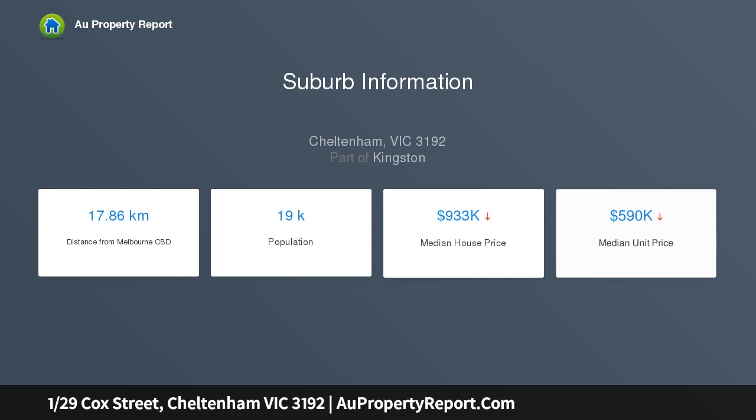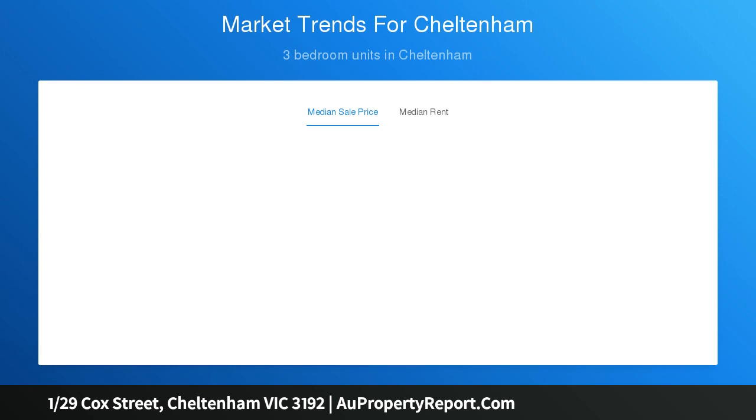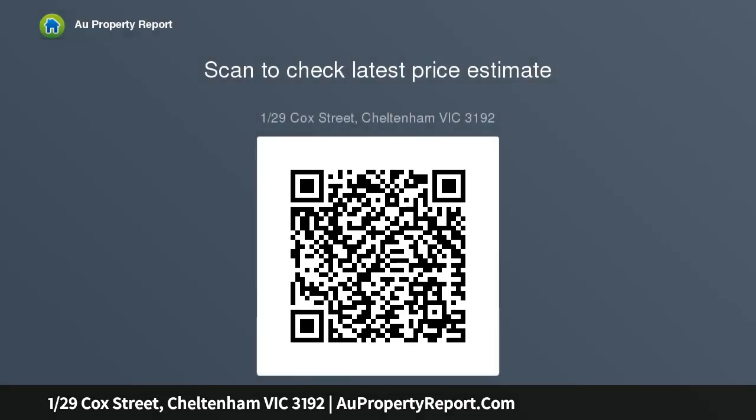Gleaming polished floorboards stretch throughout the large open plan living, dining, and kitchen, enjoying an abundance of natural light through the surrounding windows. The bright kitchen provides quality stainless appliances, stone bench tops, and a large island bench, and flows effortlessly onto the rear deck, which also has an electric...